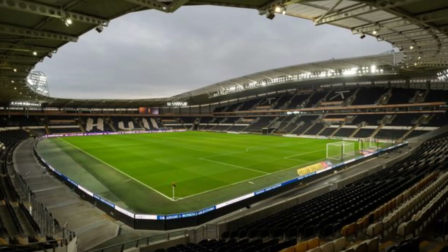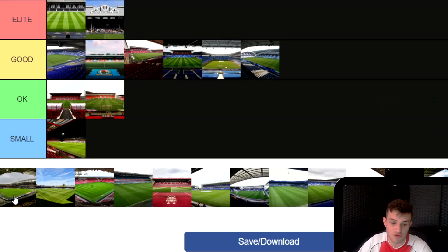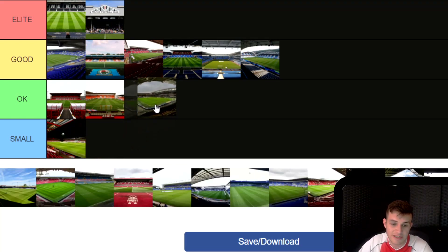Next is Hull City's KC Stadium. This is one I haven't been to but I really want to go to. They were in League One last year and have been promoted back up to the Championship. It's a neat little stadium but it's not the biggest, so I'm just going to pop it in OK. Once I've been to this stadium I might move it up the tiers.